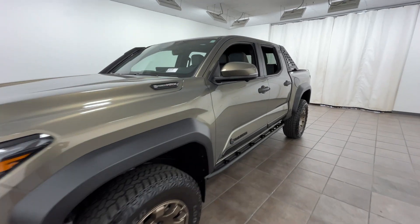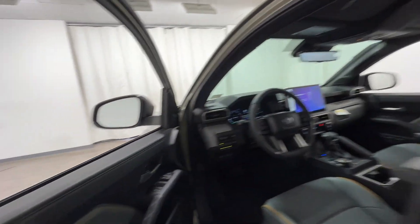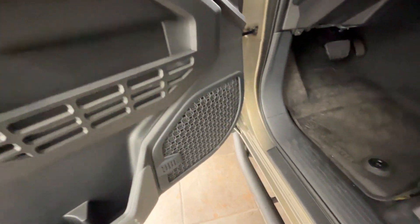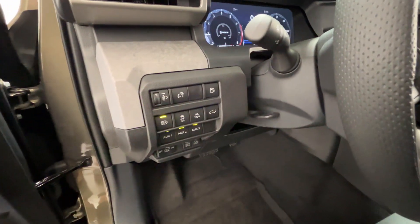2024 Toyota Tacoma four-wheel drive. This pickup truck offers two full rows of seating for premium comfort. It's equipped with a full package of convenience and efficiency features such as cross-traffic alert, lane keeping assist, and side view mirrors with turn signals.